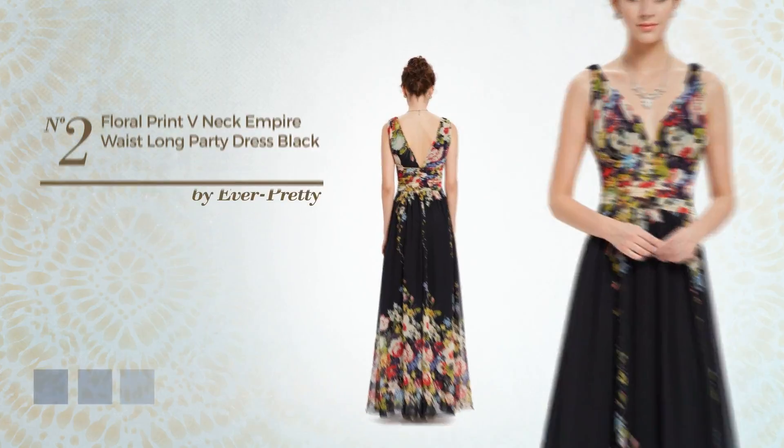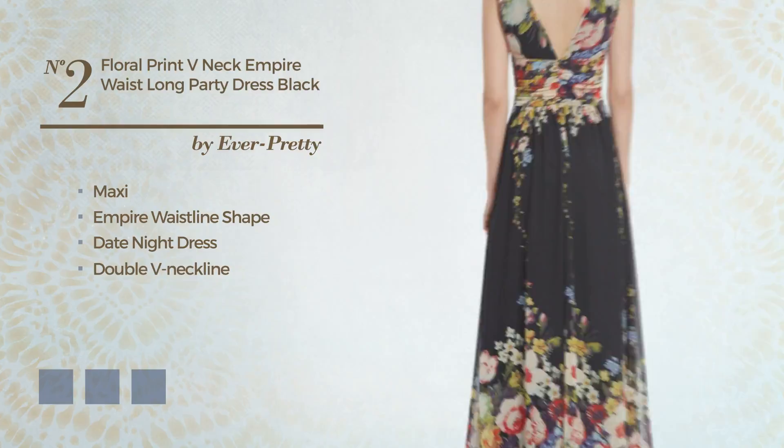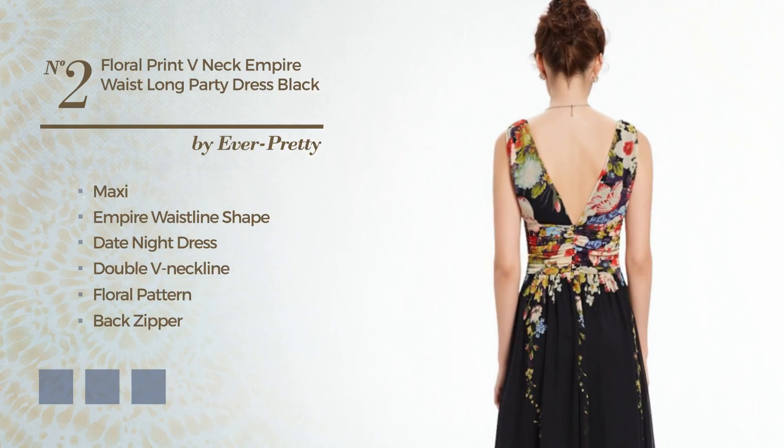Number 2: a head turner maxi empire waistline date night dress. Featuring a double V neckline with a floral pattern, as well as back zipper and fully lined in a layer, produced with comfortable chiffon, embellished with lace. Available in 16 color variations, for instance, black ink, blue jay, and coral.